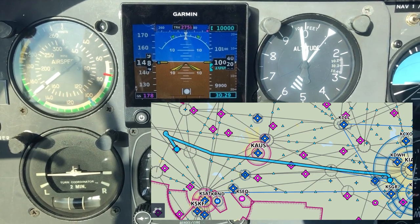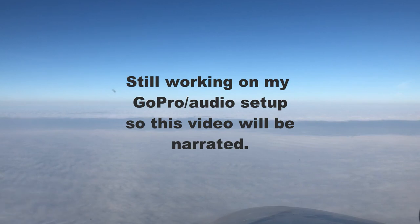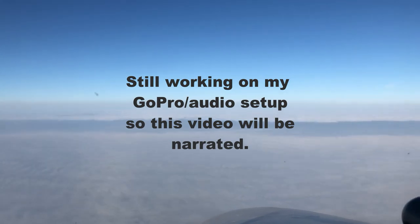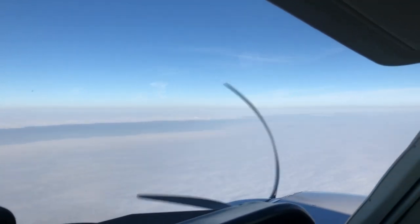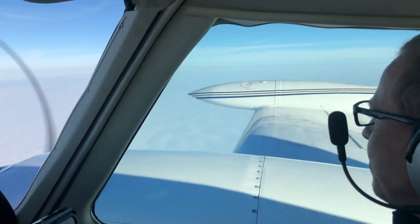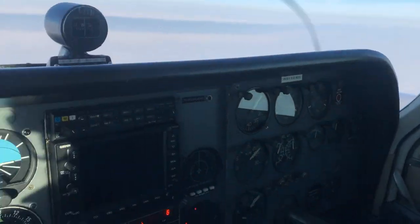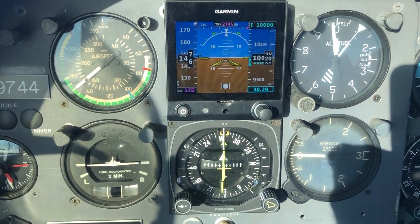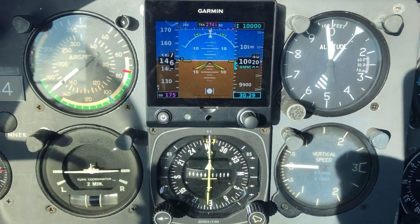We're just south of Austin at 10,000 feet, and you can see the weather was overcast. In the hill country of Central Texas, it was IFR to occasionally marginal VFR, but generally IFR, with a ceiling around 700-800 feet and multiple layers with tops up to 6,000 feet.